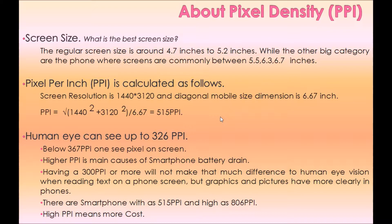The human eye can see up to 326 PPI. Below 367 PPI, you can see pixels on screen. Higher PPI is one of the main causes of smartphone battery drain. Having 300 PPI or more will not make much difference to human eye vision when reading text, but graphics and pictures appear more clearly. There are smartphones with as low as 515 PPI and as high as 806 PPI. High PPI means more cost.